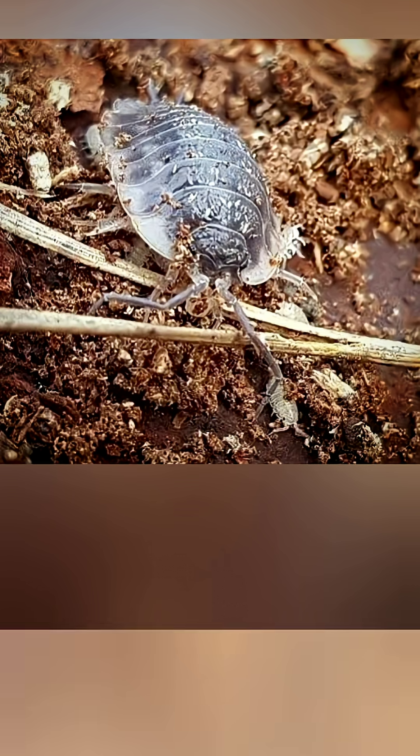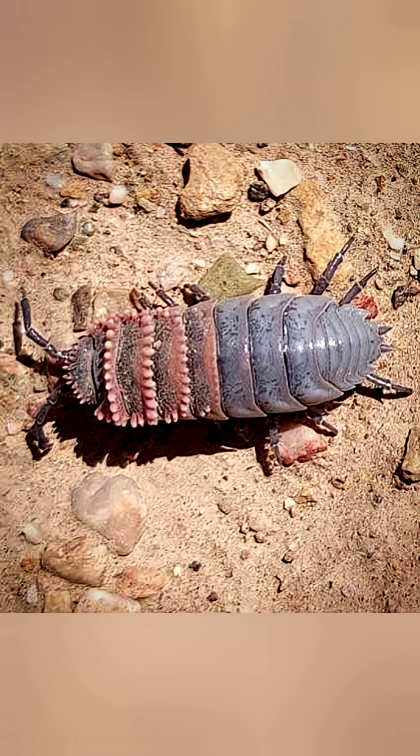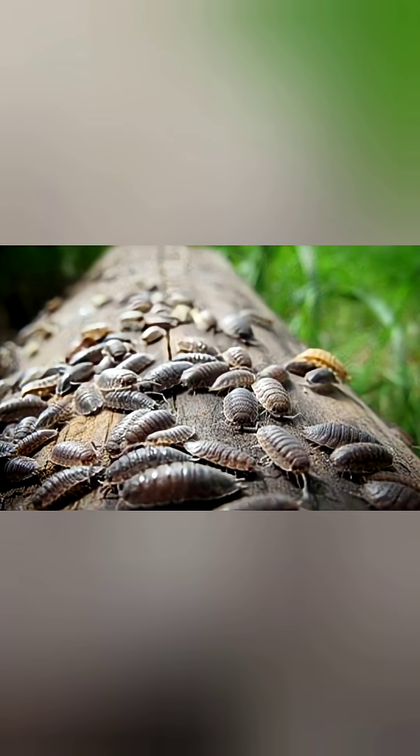In a world filled with noise and movement, these small, quiet creatures remind us that even the tiniest lifeforms can play an enormous role in keeping our planet alive. If you enjoyed this glimpse into the hidden world of nature, don't forget to subscribe and join us for more amazing macro discoveries.